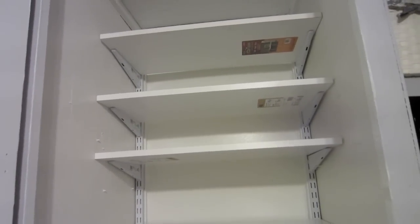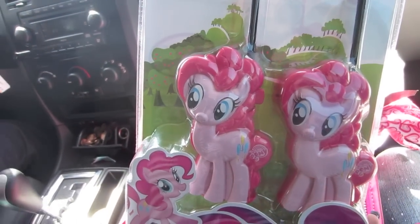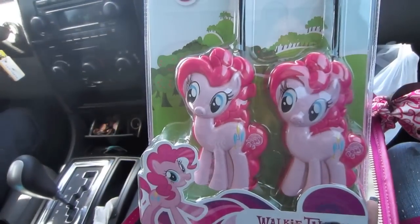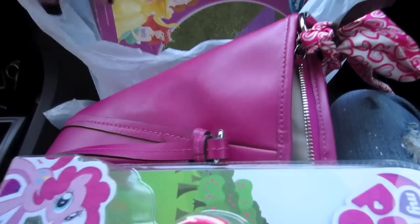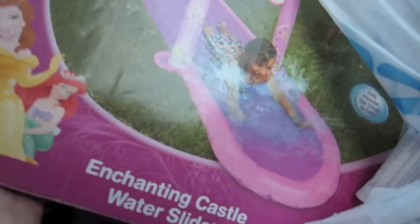I still have to take the little stickers off. For Cisco's niece, we got these My Little Pony walkie talkies and this really cool water slide — which I kind of want to be a part of. It's called the Enchanting Castle Water Slide. It's her birthday, so we got her two things and hope she likes them!